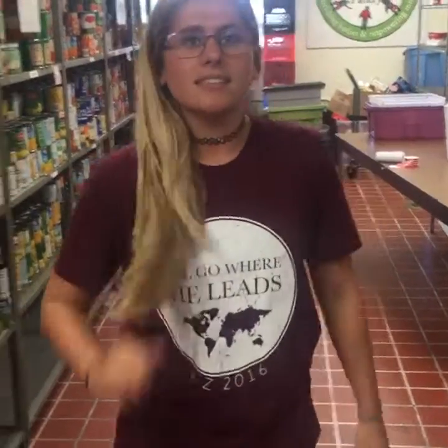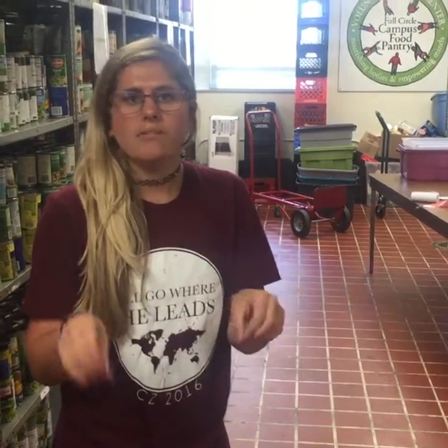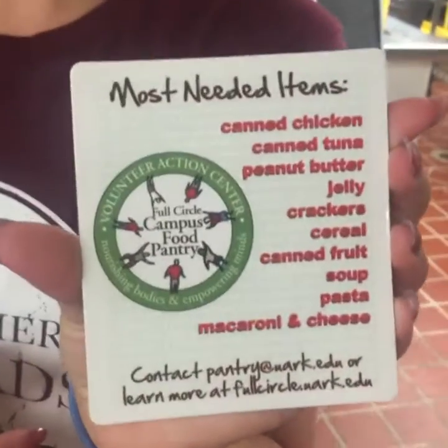For students watching this — mostly incoming students — if they need food, they can come here up to twice a week. All you have to do is show your University of Arkansas ID. We do ask for a little bit of student demographics, but it's nothing invasive. You can always take donations, and here is a magnet showing the top list of stuff that we go through the most.